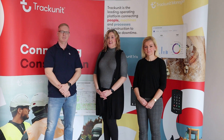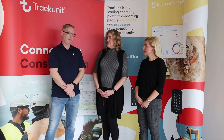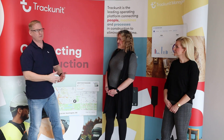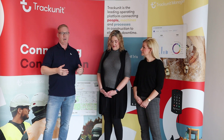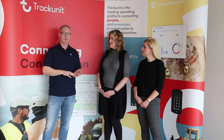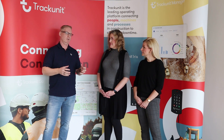We're here with Martin from Track Unit. Martin, can you tell us a little bit about what Track Unit is? Track Unit — the number one thing we do is connect construction. Construction is one of the number one industries in the world. Everything around us is built by people and machinery. So as part of that, we're connecting construction equipment, people and processes that tie into the construction industry.